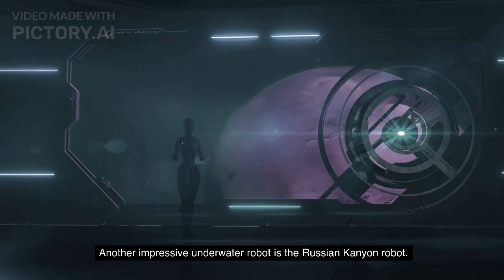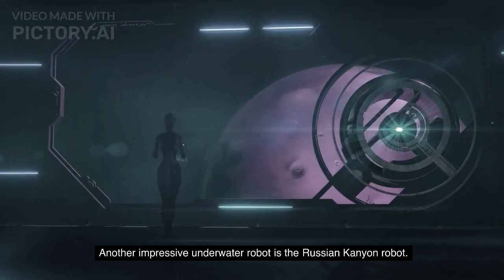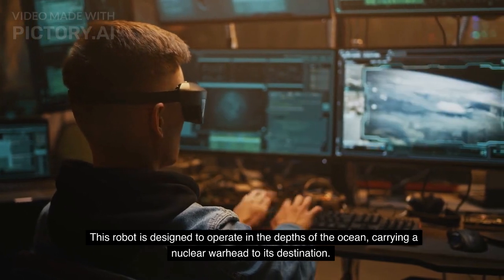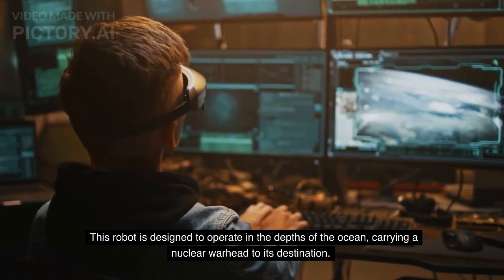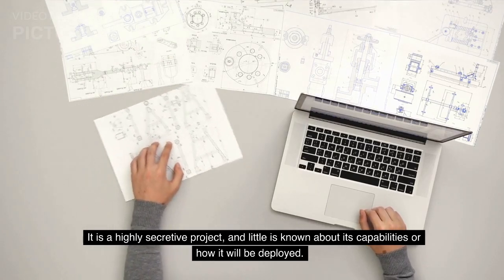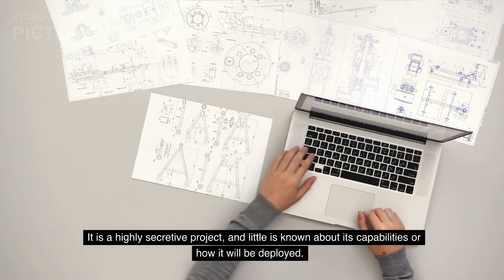Another impressive underwater robot is the Russian Canyon robot. This robot is designed to operate in the depths of the ocean, carrying a nuclear warhead to its destination. It is a highly secretive project, and little is known about its capabilities or how it will be deployed.